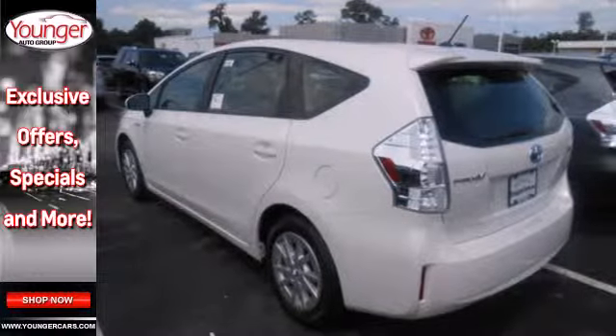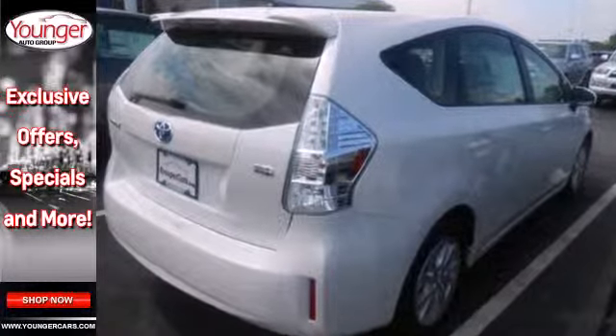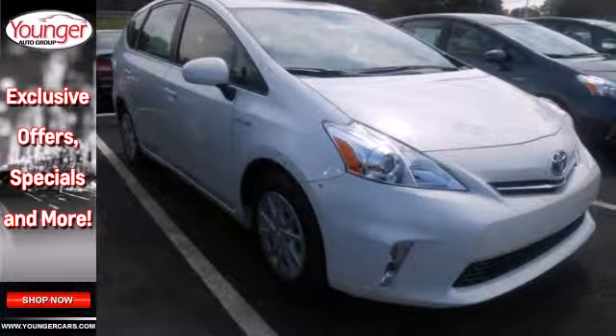Plus, it offers peace of mind with great safety features that Toyota is known for, including stability and traction control, multiple airbags, and a backup camera.